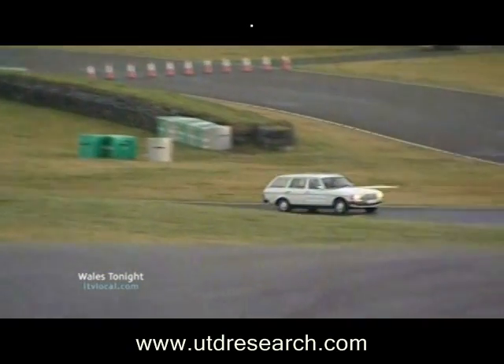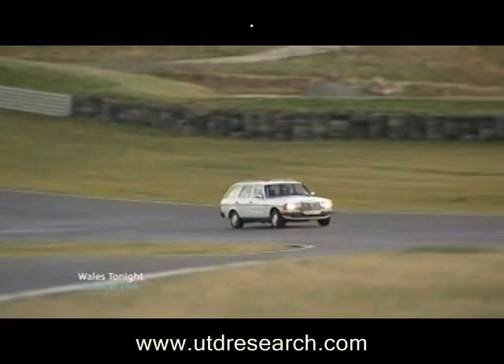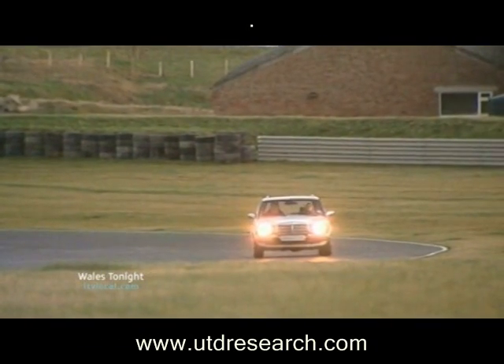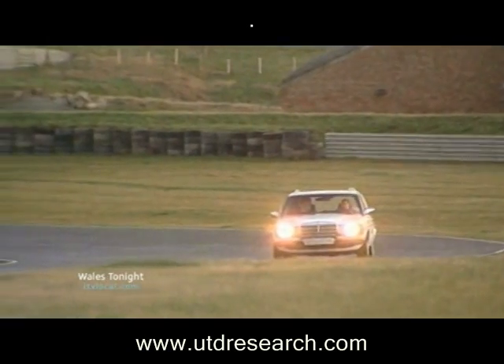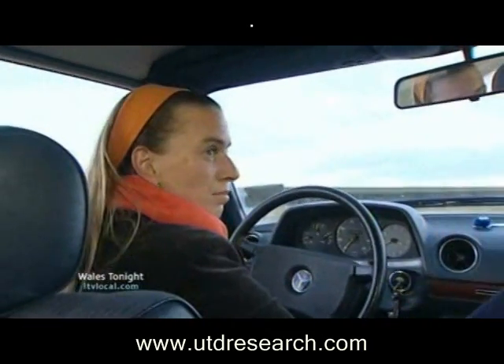Our spin round the Anglesey circuit didn't seem to do the car any harm. Of course, the companies say more research and, critically, investment is now needed. Meanwhile, the car acting as a guinea pig belonged to a scientist from Bangor University. She's part of a scheme helping small companies with expertise.